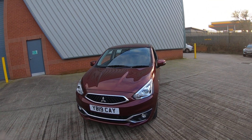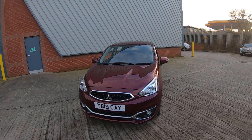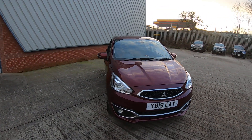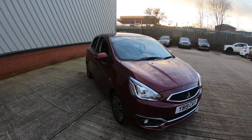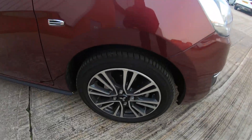Luska Mitsubishi is very proud to present the 2019 Mitsubishi Mirage 4. The vehicle comes in a stunning purple berry, and it comes with 15-inch bi-coloured alloy wheels.